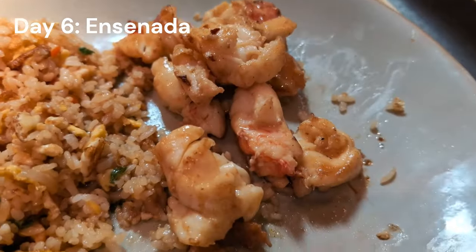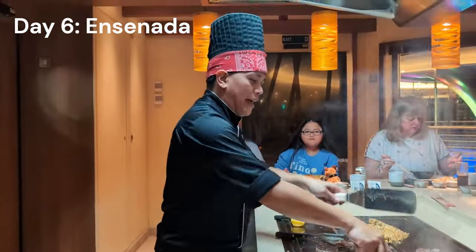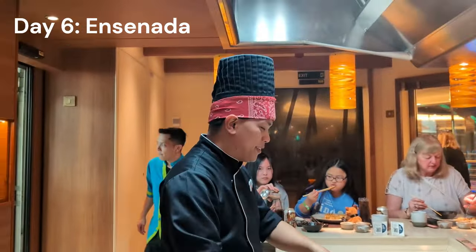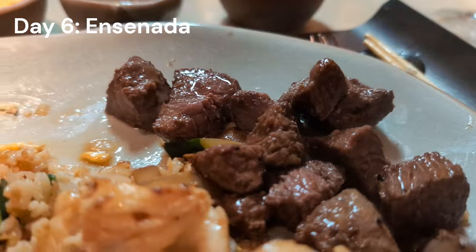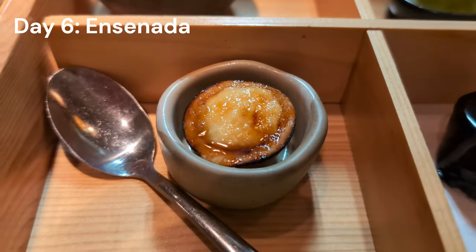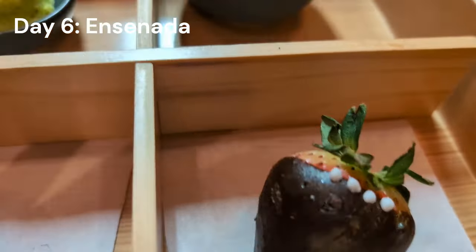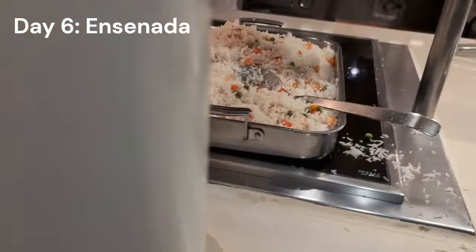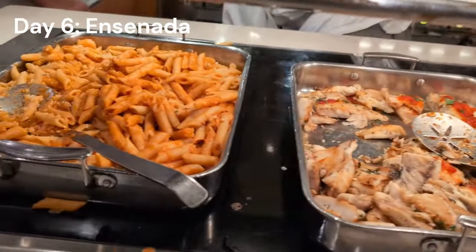I've been to a lot of teppan grills and this one is pretty spectacular. We had a great chef — that makes a huge difference — and the crowd at your table matters too since you're seated with strangers if you don't have a party of eight. Highly recommend it; worth every penny. I'm absolutely going back to Bonsai Teppanyaki on my next Carnival cruise. Afterward I did some more B-roll and grabbed a little late-night snack at the buffet around nine o'clock just to tie me over.